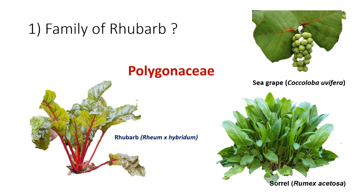One important crop in this family is sea grapes, which is Ephedra japonica.